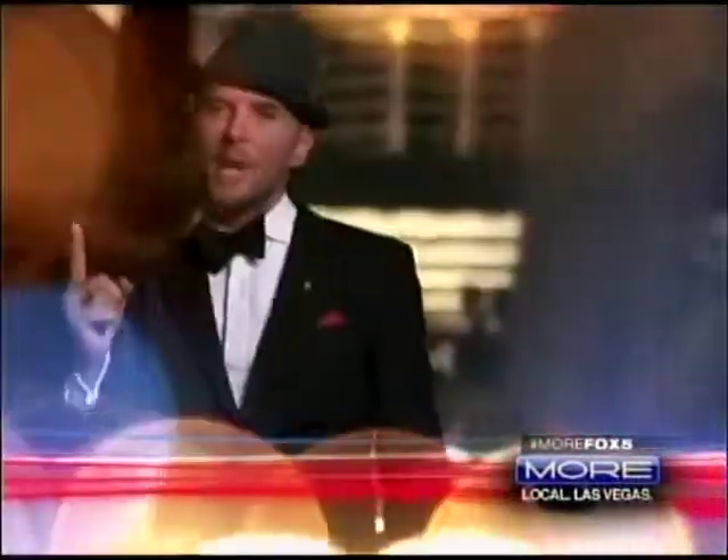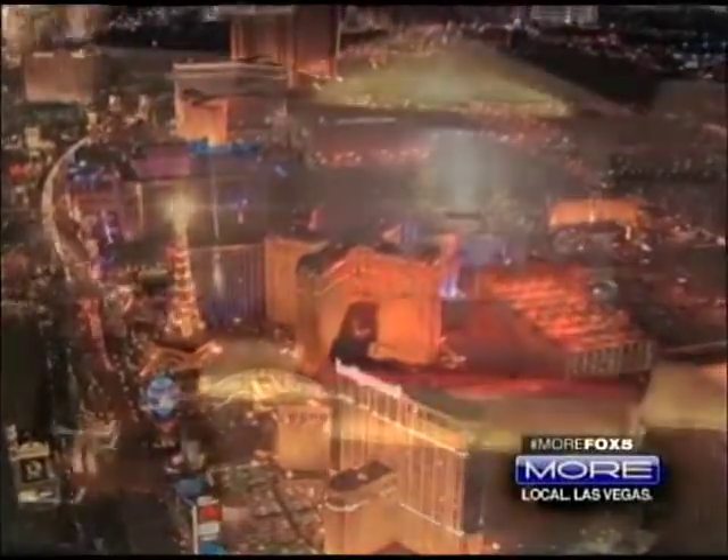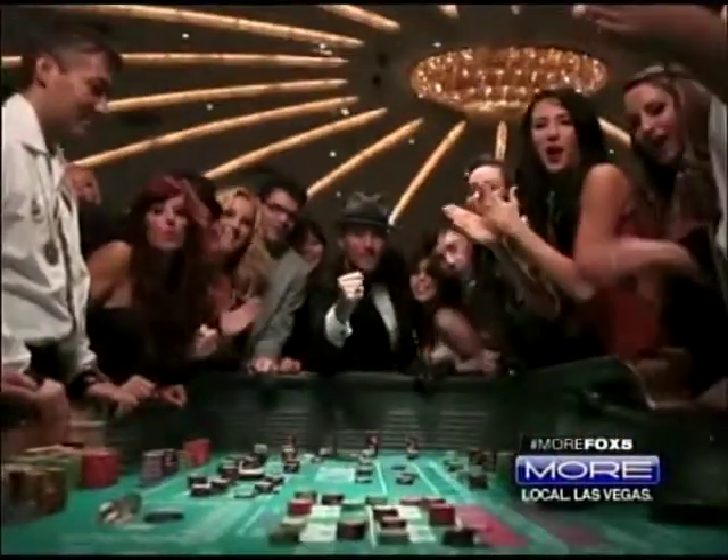I'm falling for Las Vegas, where the lights they shine so bright. I'm falling for Las Vegas, more than a strip it's a way of life. I'm falling for Las Vegas, not one dream is out of sight. It's so plain to see, she's being good to me. Oh, my lovely Las Vegas, tonight.